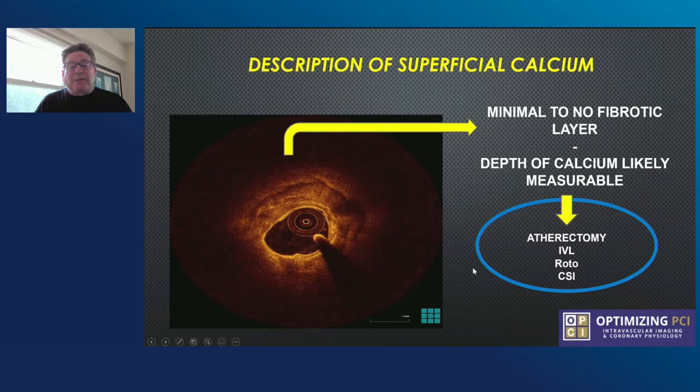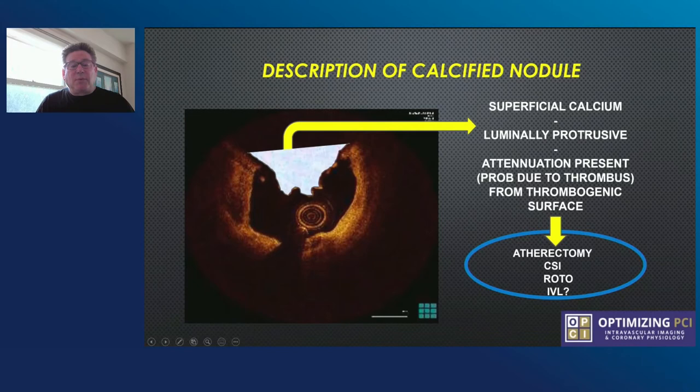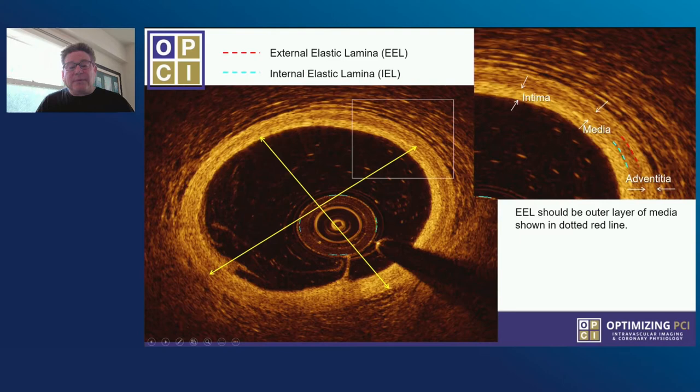Calcified nodules are a very difficult type of calcium to treat. They're luminally protrusive, thrombus can be on the surface, and they act like unstable lesions. Here, CSI is quite good, but rotational atherectomy and IVL potentially have a role as well. You need to know what a normal vessel looks like, and we go to the EEL to get the size of the vessel. For optimal intravascular lithotripsy energy dispersing, you want one-to-one balloon sizing — you want the balloon against the wall and you want to get the correct balloon size to your vessel.